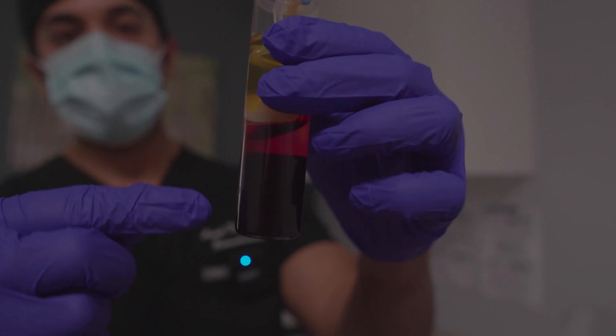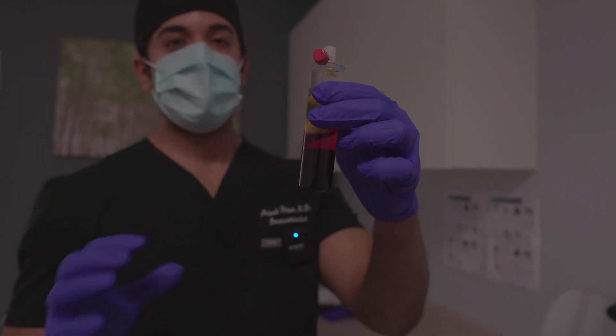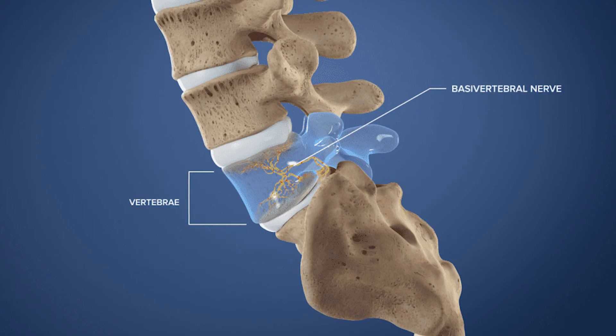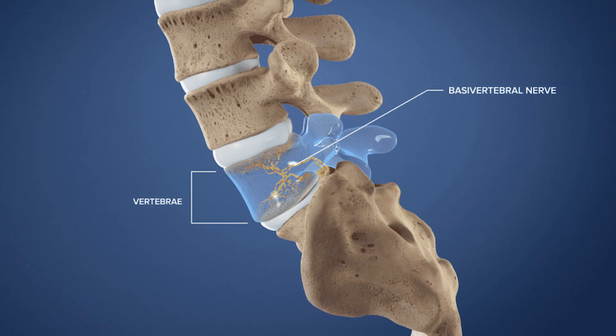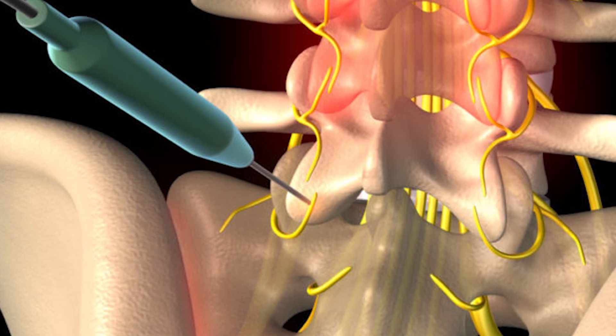We're going to be injecting platelet-rich plasma directly into the disc. Platelet-rich plasma is where we take the blood and concentrate the platelets. Those platelets have an anti-inflammatory effect that helps reduce inflammation and pain, and they also have regenerative effects which may help increase disc height. The main effect is anti-inflammatory. We're also going to be doing what's called basivertebral nerve ablation — a slightly more invasive procedure where we go into the bone directly and use heat to reduce inflammation and burn the nerves causing pain. It causes a reaction to actually heal rather than just mask the pain.